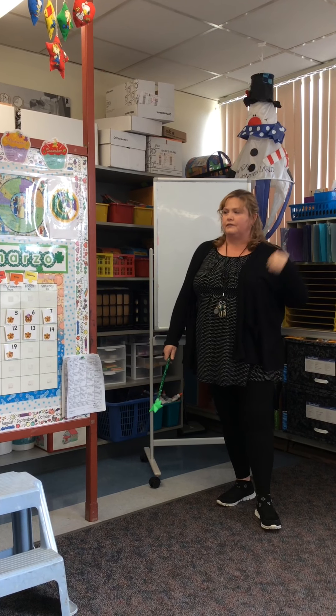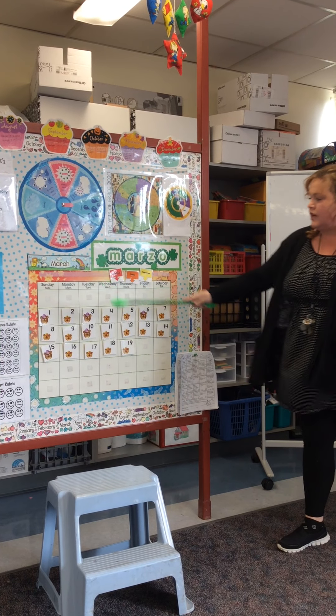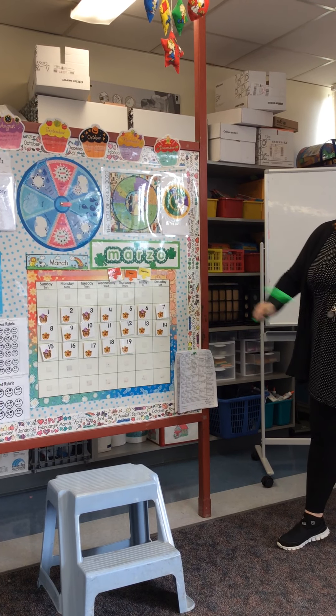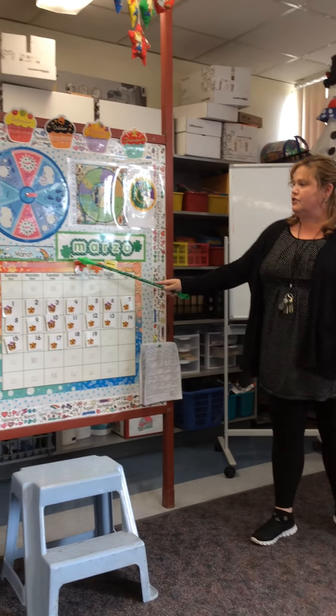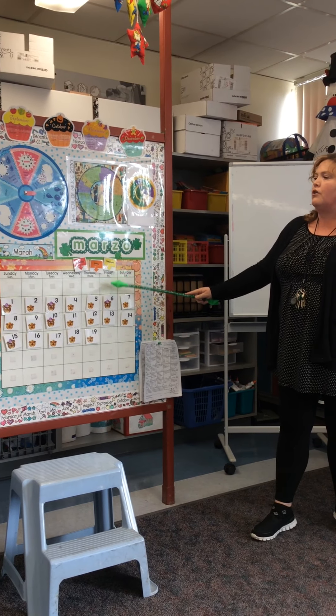One, two, three, eyes on me. Today is Thursday, March 19th, 2020. Yesterday was Wednesday. Today is Thursday. Tomorrow will be Friday.